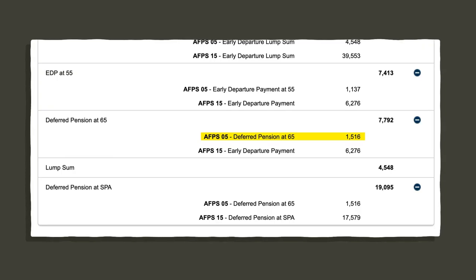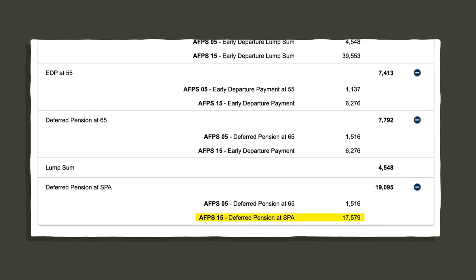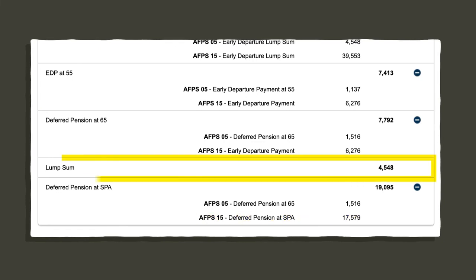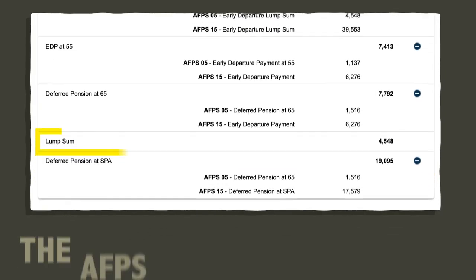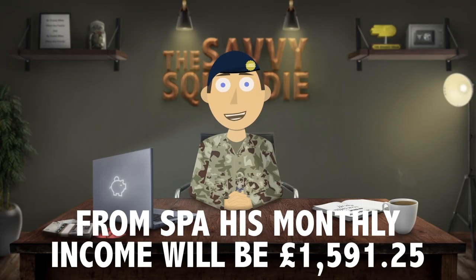This is the age the 05 scheme pension becomes payable so the EDP for that scheme ceases to be paid. The 15 scheme however continues to be paid until state pension age, where the deferred pension for the 15 scheme begins to be paid. The lump sum shown is the pension lump sum payable from the 05 pension scheme. As mentioned earlier, the 15 scheme does not have an automatic lump sum payment at pension age. Just for comparison, the monthly income Joe will be able to enjoy during retirement from state pension age onwards is £1,591.25.